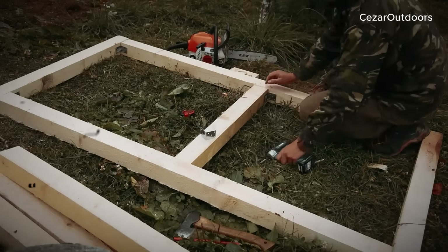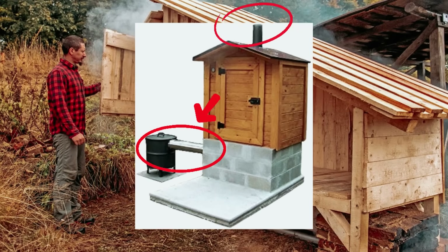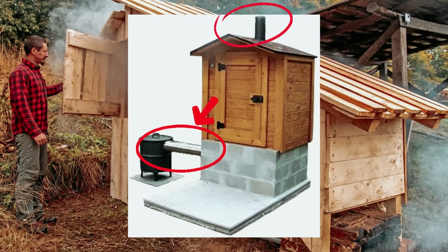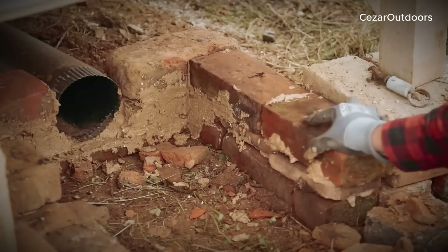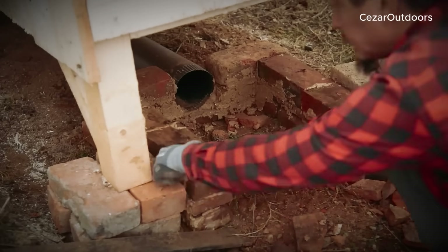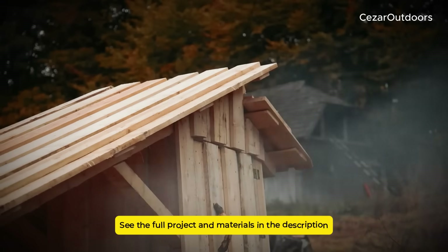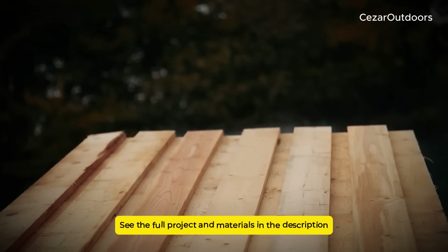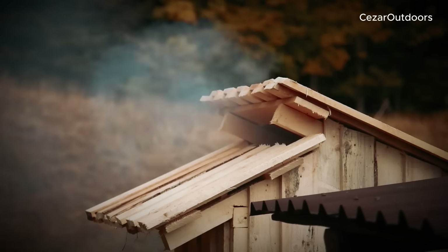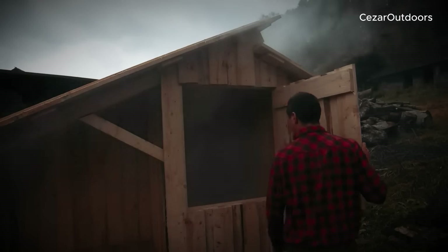For the airflow system, install two 10-centimeter PVC pipes — one at the bottom for air intake, one at the top for exhaust. This creates natural convection: hot air rises, pulling fresh air through the bottom. Position pipes on opposite sides for complete air circulation. The medieval secret was understanding that gentle airflow works better than forced ventilation — these pipes create the same natural circulation that sustained preservation for centuries.